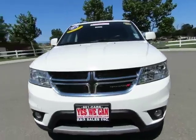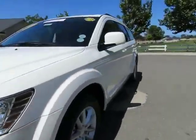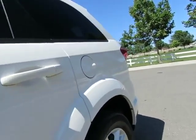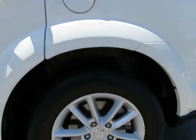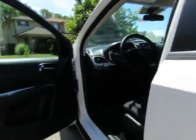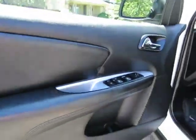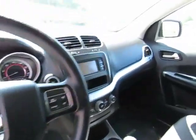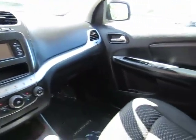Automatic transmission, power windows, power locks, AM/FM stereo with CD player, auxiliary port, USB port, keyless entry, keyless start, power driver's seat, steering wheel mounted cruise control, audio controls, information controls, and dual climate control.